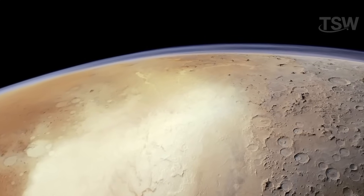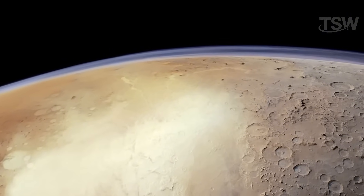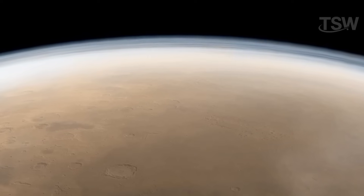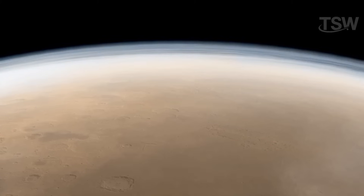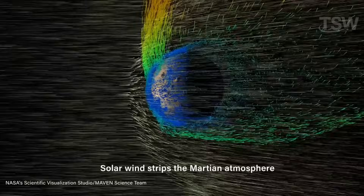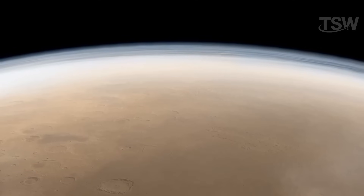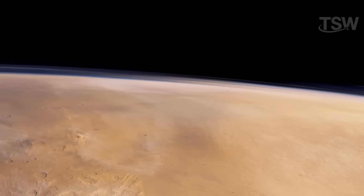This atmospheric layer has also been recorded in other ways by different missions. NASA's MAVEN spacecraft, for example, was sent specifically to study Mars's upper atmosphere. It revealed something surprising: the planet is still losing gases to space even today. That's because Mars's magnetic field essentially vanished billions of years ago, leaving the atmosphere exposed to the solar wind. Over time, charged particles from the Sun have been sweeping away lighter gases like hydrogen, making the atmosphere increasingly thinner.